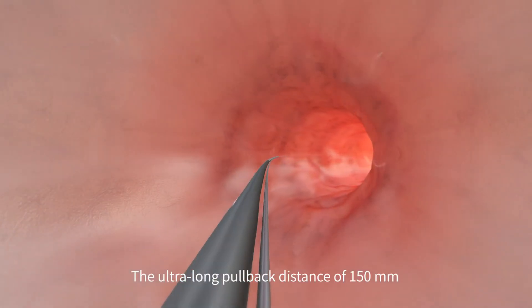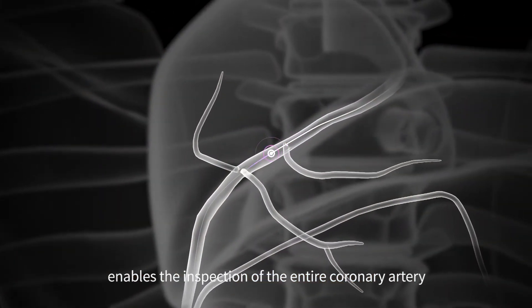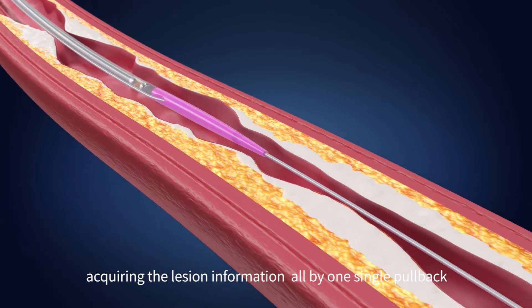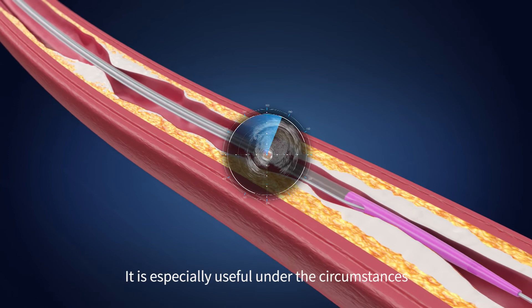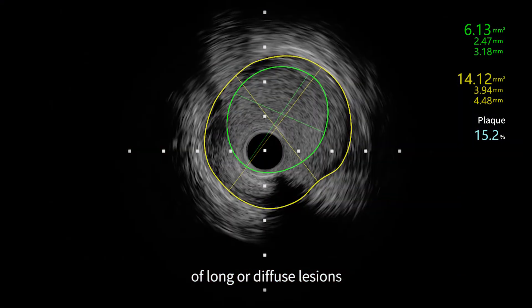The ultra-long pullback distance of 150 millimeters enables the inspection of the entire coronary artery, acquiring the lesion information all by one single pullback. Such an advantage could avoid repeated steps, improve efficiency, and optimize the procedure. It is especially useful under the circumstances of long or diffuse lesions.